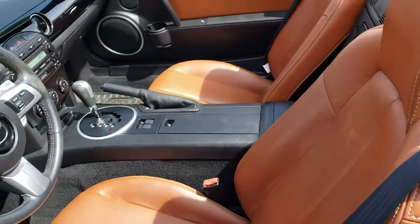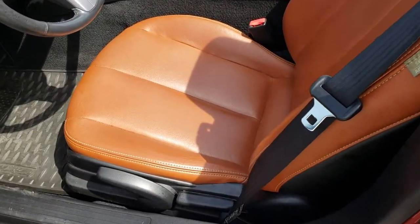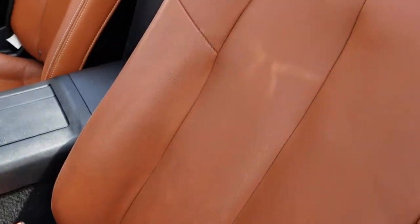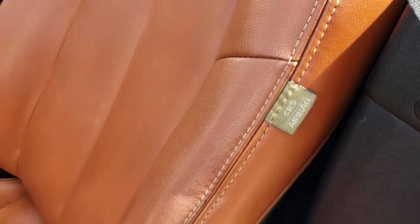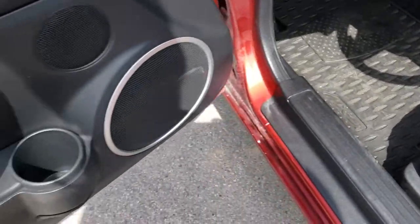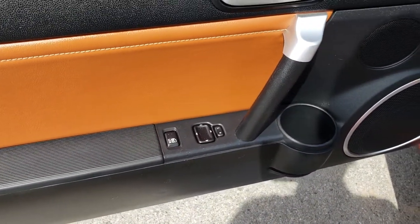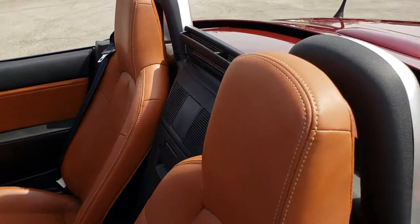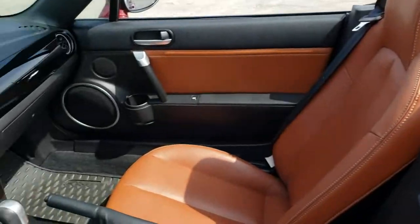Inside, the Grand Touring package gives you the brown leather interior. Both of these seats are heated. There are no rips, there are no tears in the seats. It does have side curtain airbags, and we have all-weather floor mats in the car. Power locks, power windows, and it also has the power hard top — I'll show you how that works.